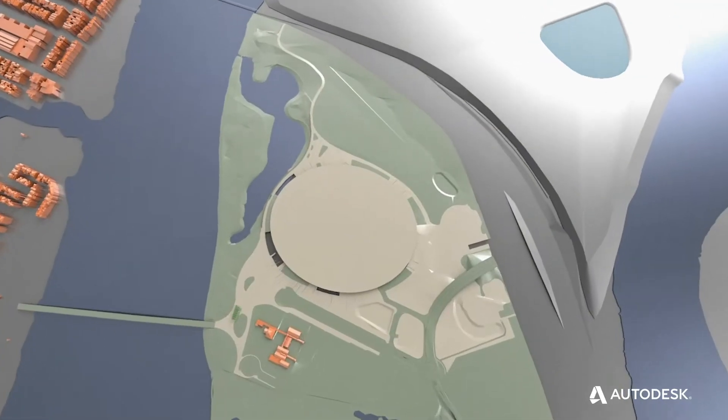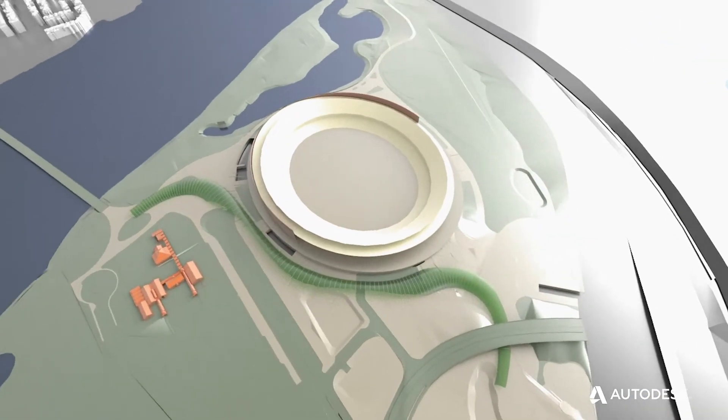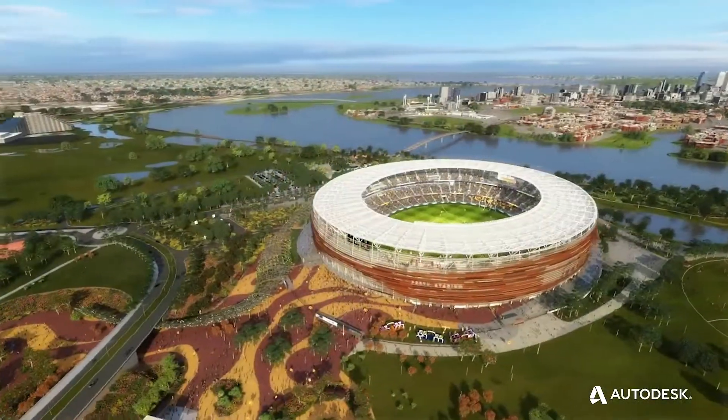I'm Michael Rue, Group Revit Application Specialist and Project BIM Manager. The Optus Stadium project was a fantastic location on the river. The design allowed really to reflect the nature of Western Australia.